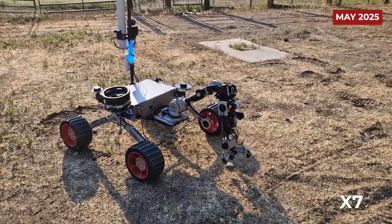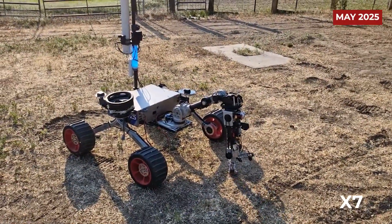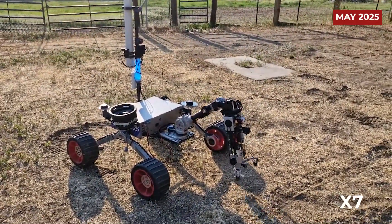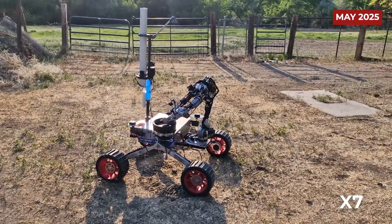In addition to the drilling system, our rover includes a functional gripper arm that can pick up rocks and other surface materials. This allows us to collect both soft surface soil and surface rock samples, increasing the scientific value of the mission.